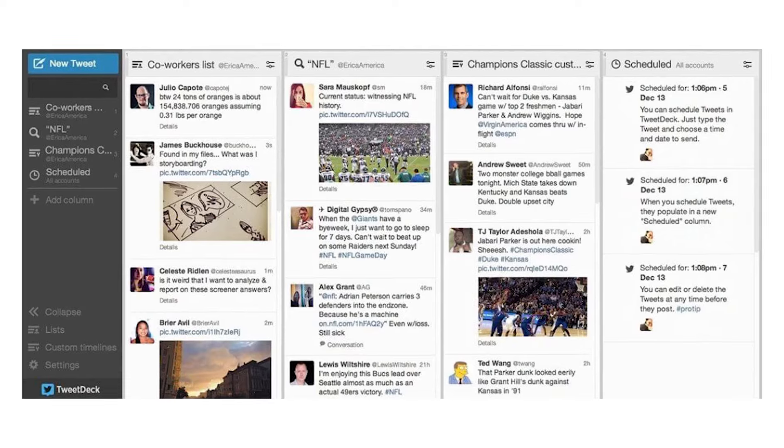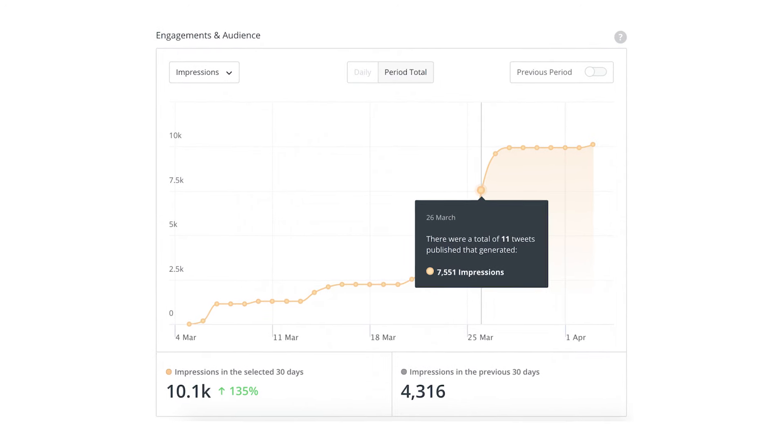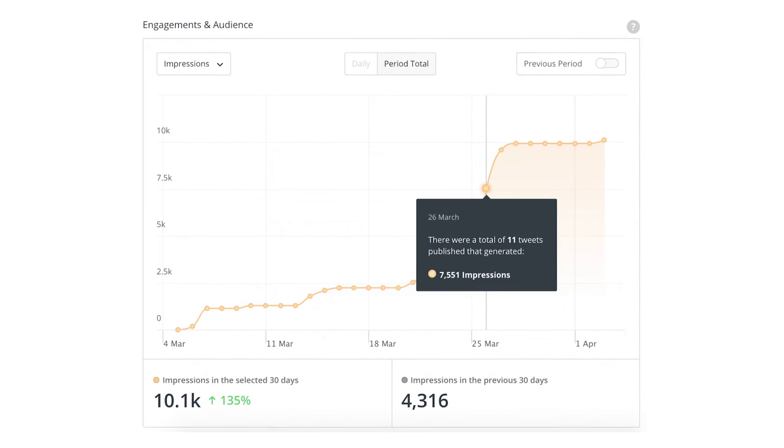Tool 3: TweetDeck. As the name suggests, TweetDeck is dedicated solely to Twitter. The tool collects and analyzes social media trends from the platform, helping you manage your social media presence. Tool 4: Buffer. No social listening solutions list will be complete without Buffer. It is one of the best social media management tools on the market. With it, you can easily schedule social media posts and engage with your audience, and it offers one inbox for all your social media messages.